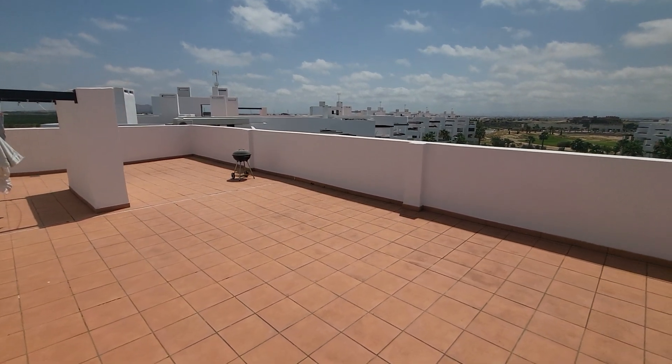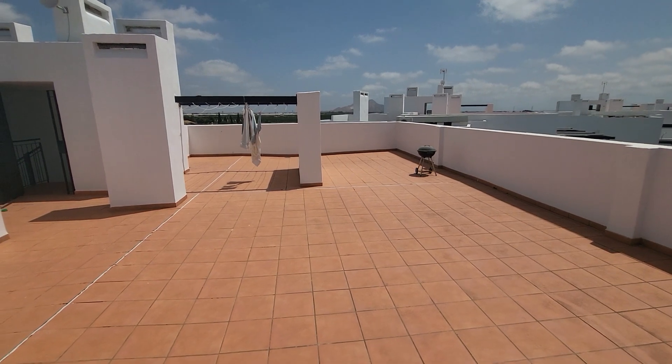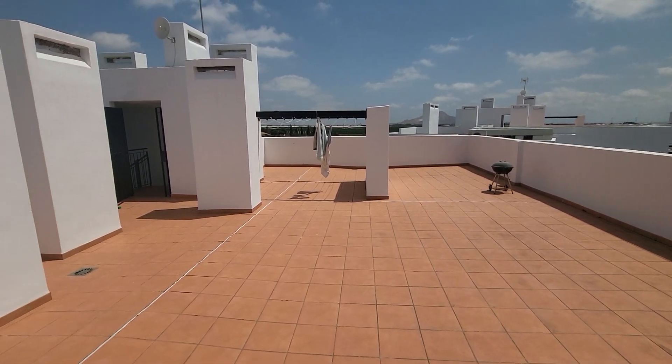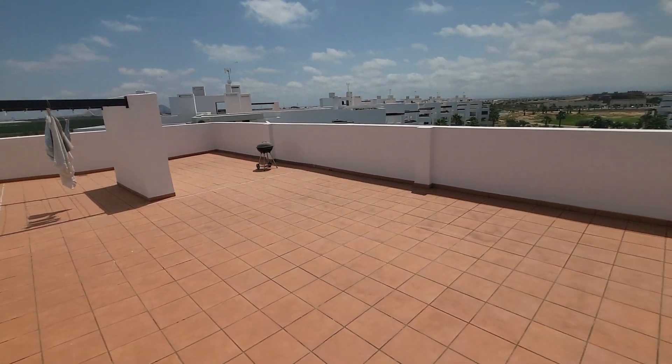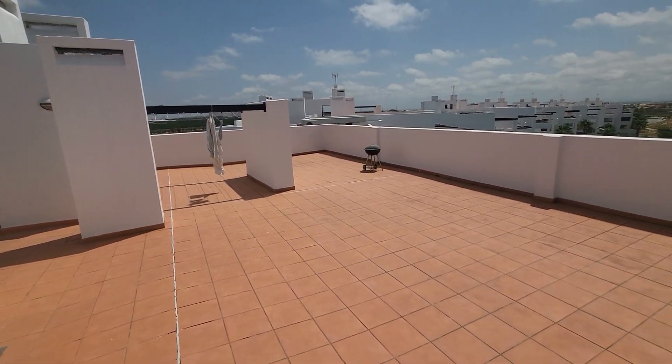Hi guys, today we're going to be looking at a ground floor apartment on Las Terrazas de la Torre. This one is a south-southeast orientation and it's just come back on the market — there hasn't been any ground floor available for quite a while. Anyone looking for a ground floor, this one has literally just come on and I don't expect it to be on for long, so if you're interested come back to us sooner rather than later.